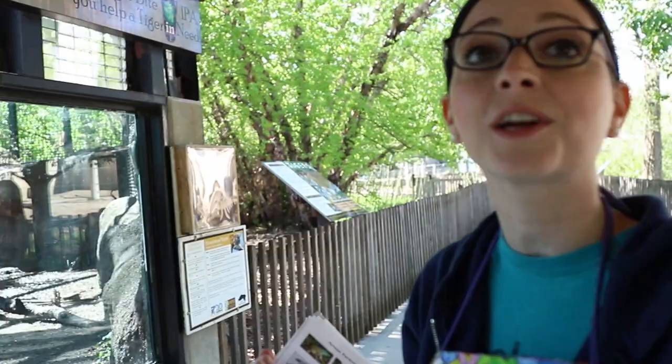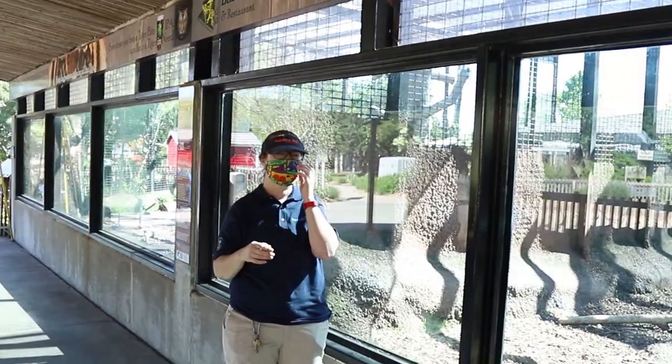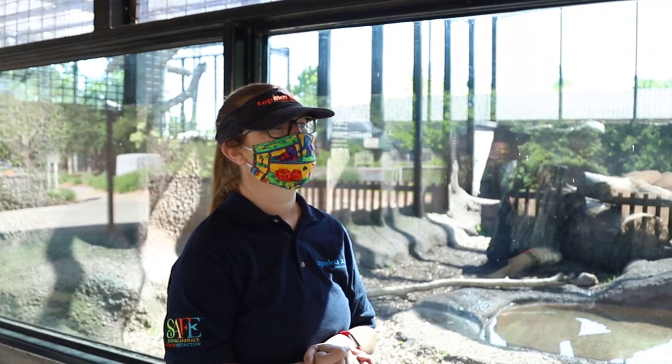The live animal we are getting ready to meet is a family we have at the zoo. This mom had four cubs about a year and a half ago, and those cubs are similar to mom and dad but also different. I am going to introduce you all to Ann Marie, the keeper of our Sumatran tigers. Ann Marie, can you talk to us about our cubs — how you tell them apart and how they are like and unlike mom and dad?